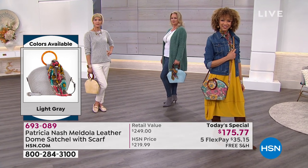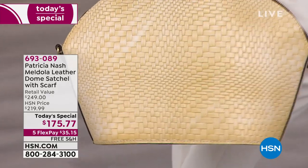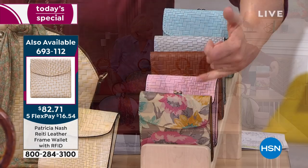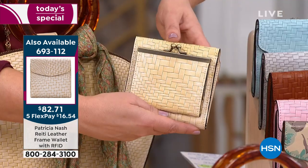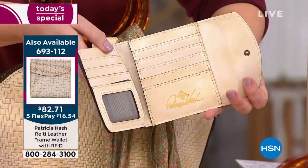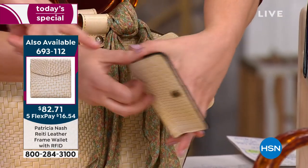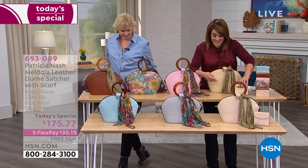If you want to bring the wallet home on FlexPay, it's $13 and change. We've got the perfect wallet to match your bag. Really great features on this style of wallet — you've got a great little coin purse on the back, and look at all the credit card slots on that five-fold. It's RFID protection. And it's got two slots on the side for all your bills or receipts. The wallet is available to add on.